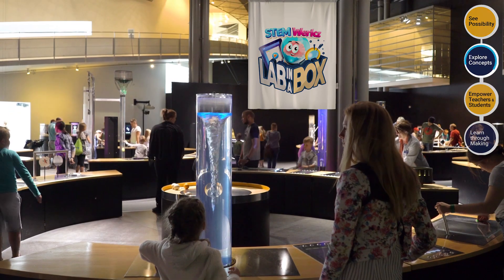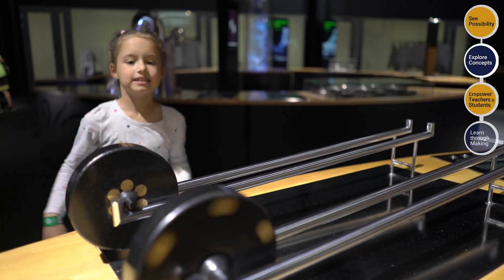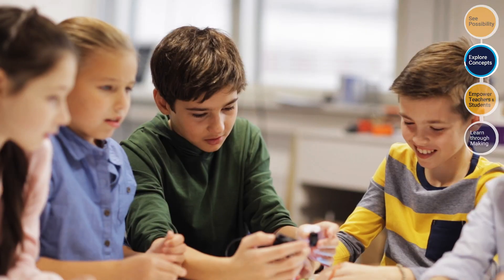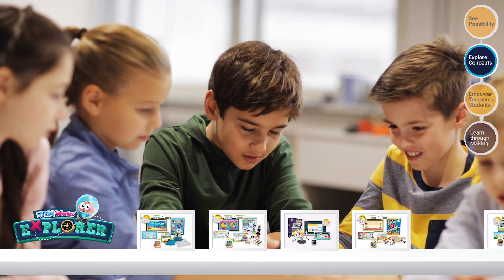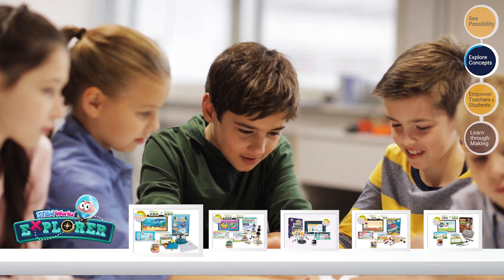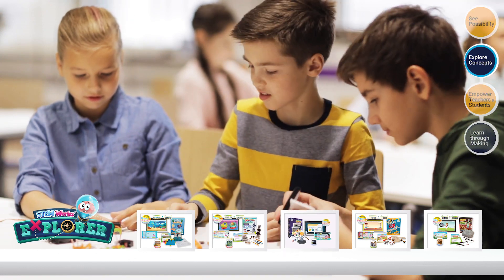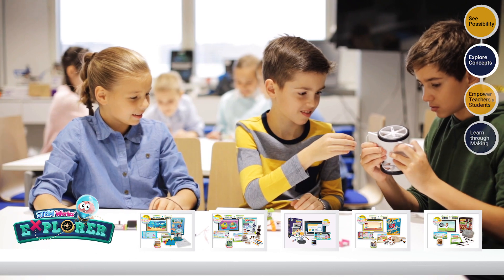The best way to learn anything is through involvement with the subject. A student doesn't just read and understand — they do and understand. Our Lab in the Box Explorer series involves hands-on activities that will give a much more engaging learning experience. Involving the students gives them a much deeper understanding of the topics at hand and leaves them hungry for more.